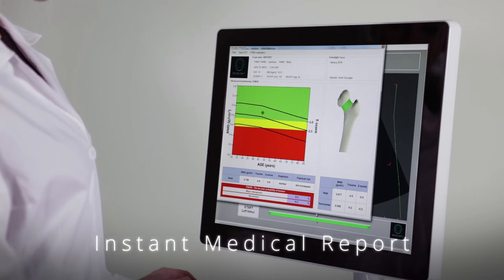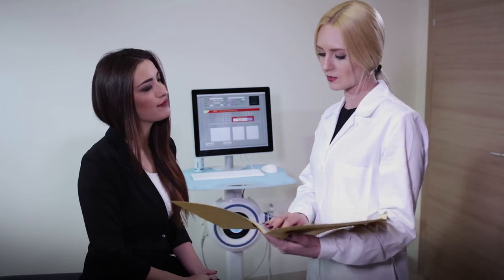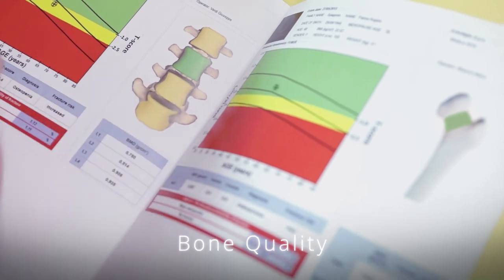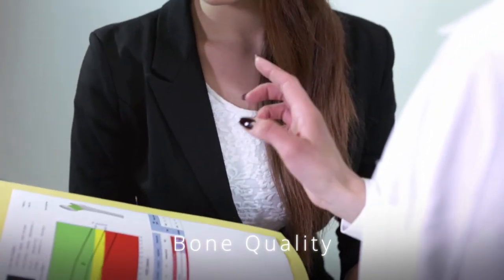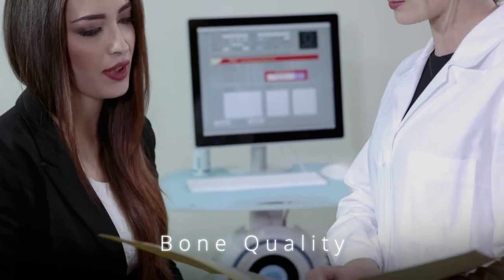Reported parameters include BMD, T-score, body composition index, and the 10-year risk of fracture calculated through the integrated FRAX software. The fragility score also gives insights on the quality of the internal bone structure, offering an independent prediction of the risk of fracture.